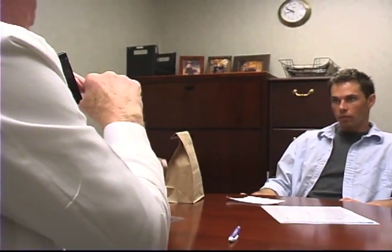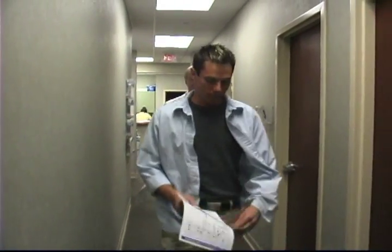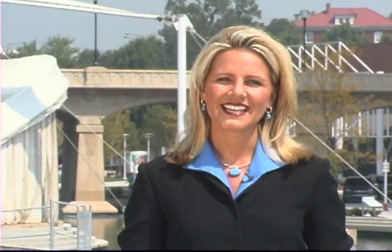If your results are positive, your doctor will be able to determine what is causing your allergies and an effective treatment plan will be recommended. Skin tests are quick, simple, and relatively safe.